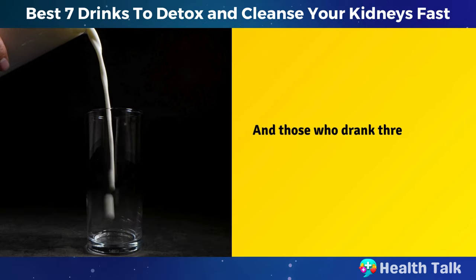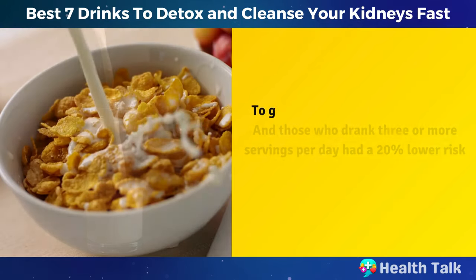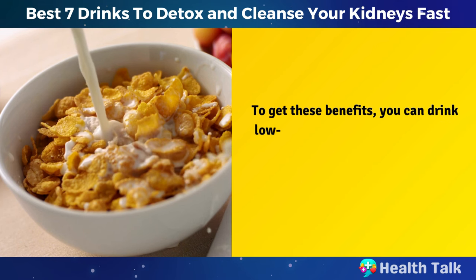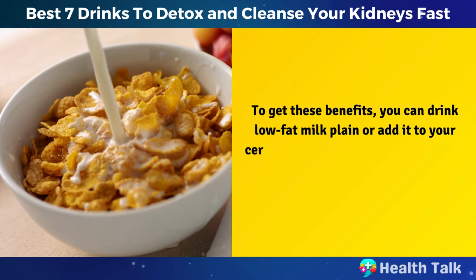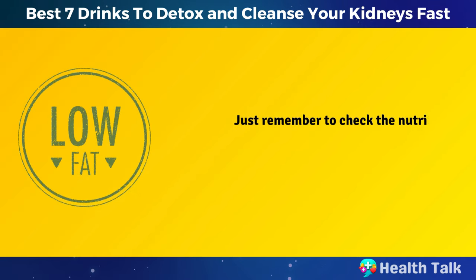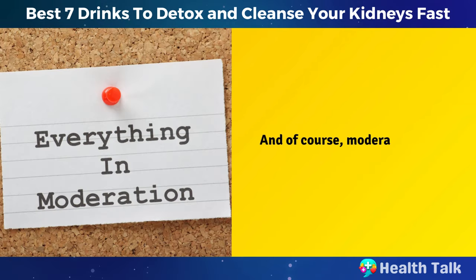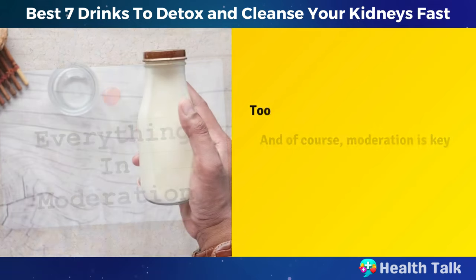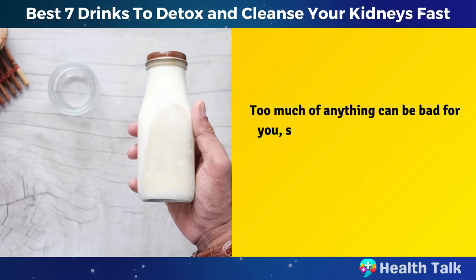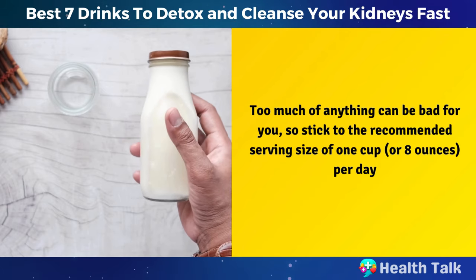And those who drank three or more servings per day had a 20% lower risk. To get these benefits, you can drink low-fat milk plain or add it to your cereal, oatmeal, smoothies, coffee, or tea. Just remember to check the nutrition label and choose low-fat milk that has no added sugar or flavors. And of course, moderation is key — too much of anything can be bad for you, so stick to the recommended serving size of one cup or eight ounces per day.